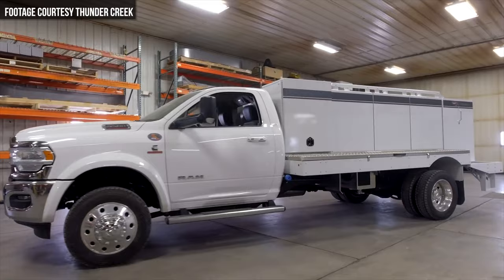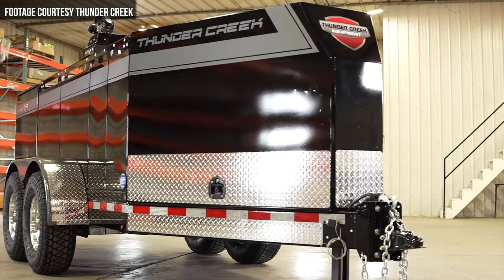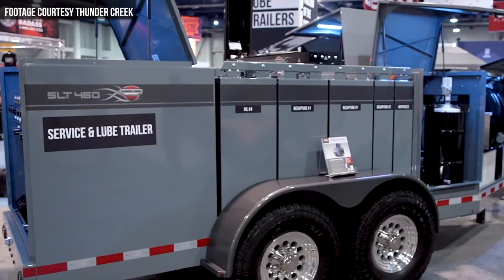I'm Wayne Grayson, and you're watching Equipment World, where each week we bring you new videos on the latest in construction equipment, trucks, and gear. In this video, we're going to be discussing Thunder Creek's new multi-tank upfit body, the new MTO service fuel and lube trailer, and the new SLT service and lube trailer. The big benefit for all three of these products is that they can be configured to be transported without the need of a CDL or a hazmat endorsement, which makes them a great fit for contractors looking for an affordable alternative to a lube truck.